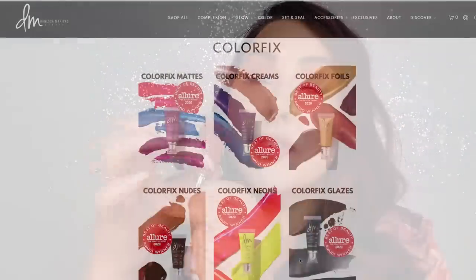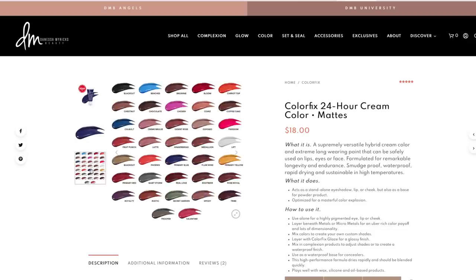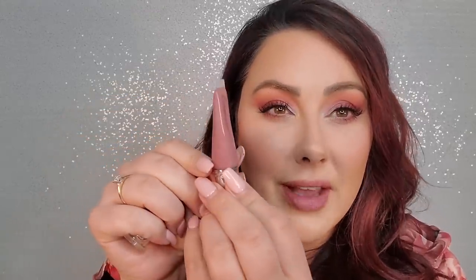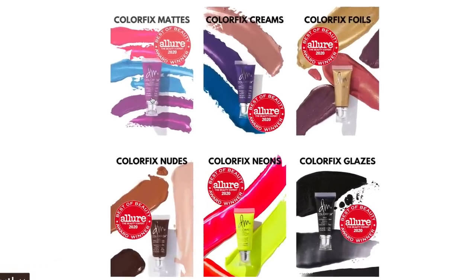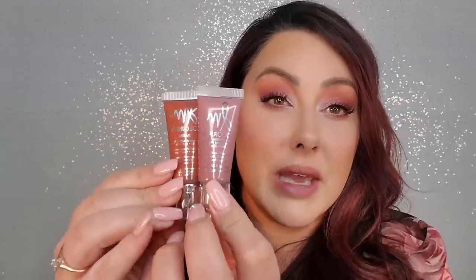For the eyes, I've been obsessed with the Danessa Myricks Color Fix cream eyeshadows. These two colors are my favorites. The first is Creme Brulee — it's a pink color and you can tell I've really used it. They're super pigmented so a little goes a long way. You can use them on the rest of the face too — lips, cheeks — but I use them mostly on the eyes. The other color is Rustic, which is like an orangey-brown. She has a ton of colors and finishes — some foiled, some glitter, some glossy — but I like the Color Fix Mattes. They're so versatile.